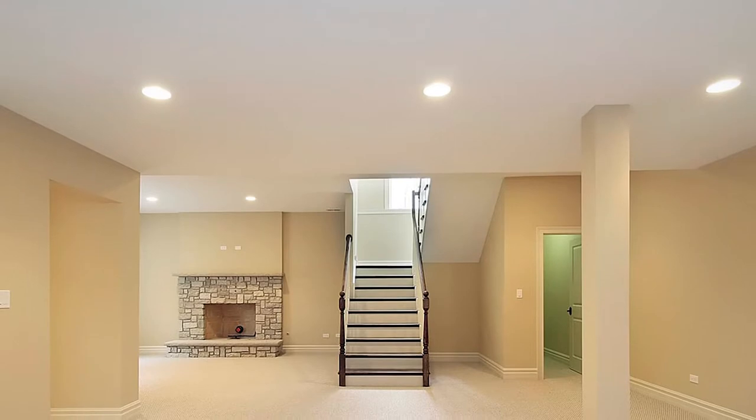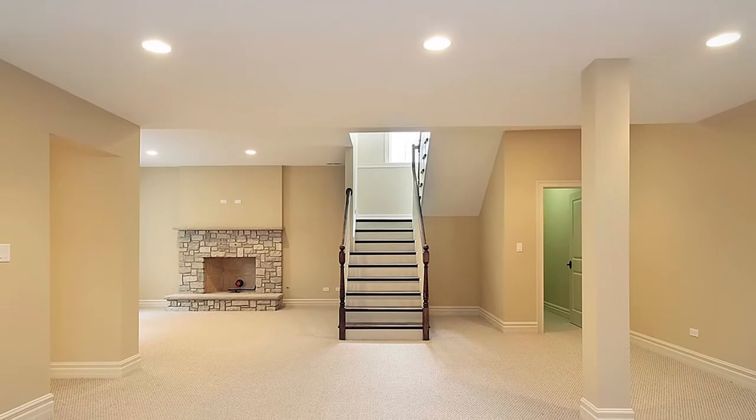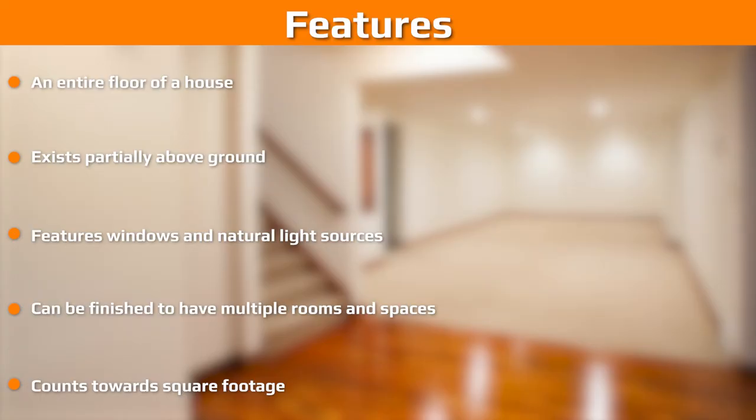Cellars are typically used for storage and little else. Many homeowners desire a finished basement because of the flexibility and additional square footage that they can add. There are some defining characteristics of a basement that can be used to distinguish them from cellars. Here are some things you will usually find in a basement but not a cellar. These are the defining qualities of a basement versus those of a cellar. If your below-ground space has multiple of these characteristics, it is likely a basement and not a cellar.